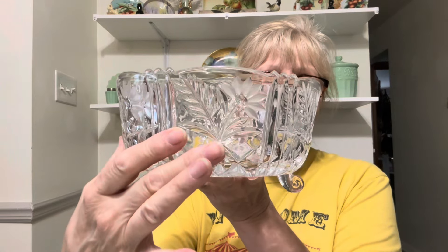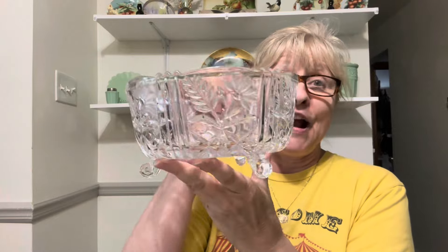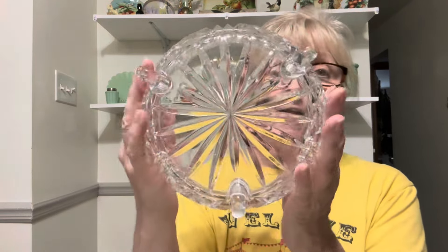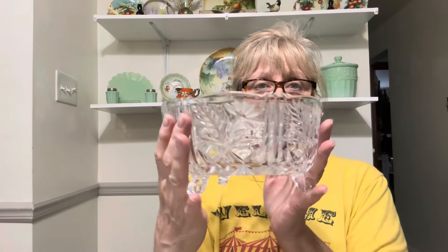Then I got this beautiful footed bowl — that is very, very pretty. No chips, cracks, or flea bites on it. This would make a gorgeous fruit bowl. So I got that.